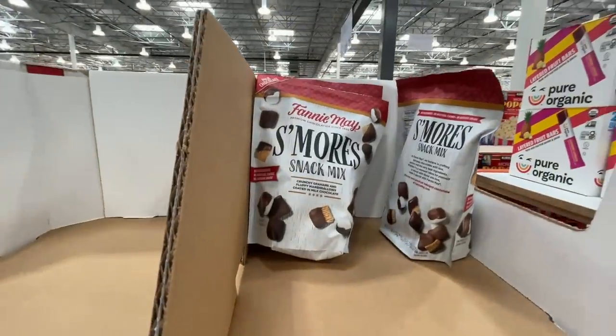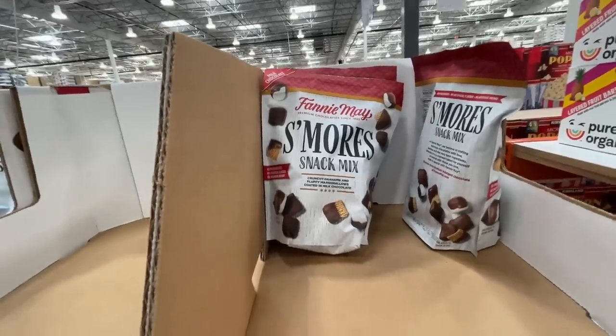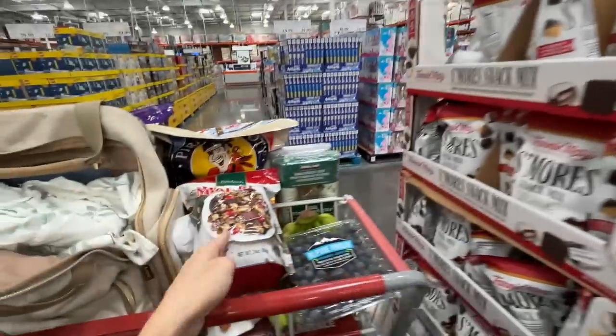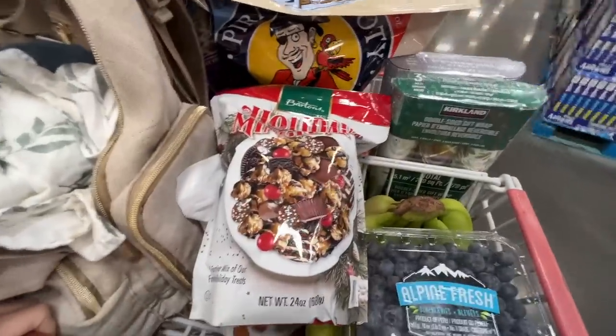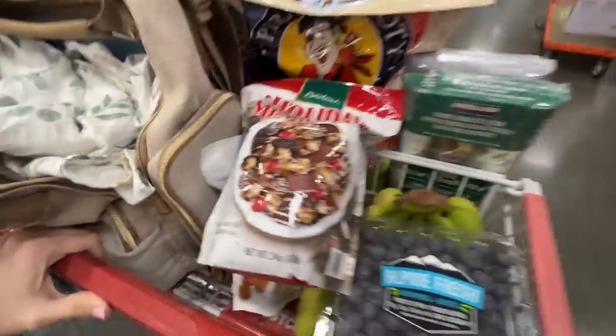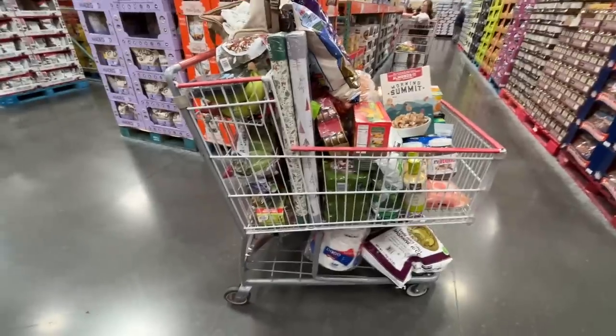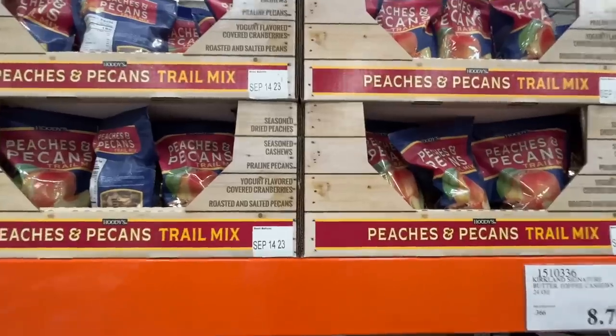More Fannie May — $10.79 for the s'mores snack mix, looks so good. But I've got the jingle mix coming my way. We still have to go to the clothes section. Let me check my cart. Also something on sale for $9.79, normally almost $13 — peaches and pecans trail mix.